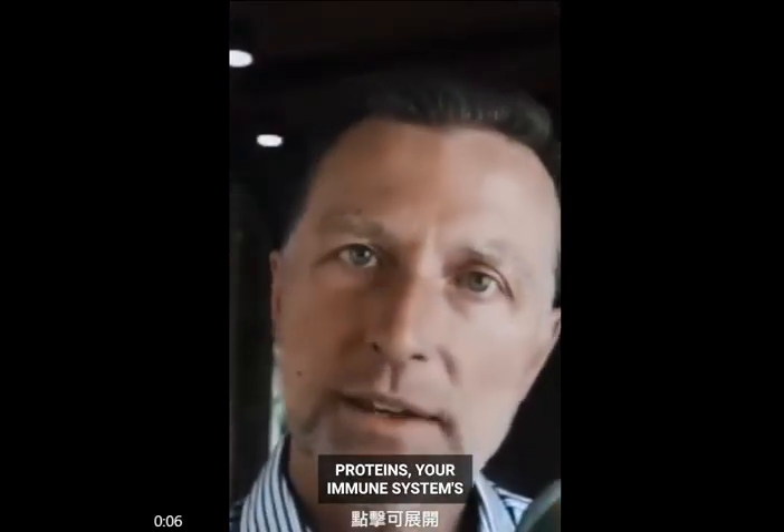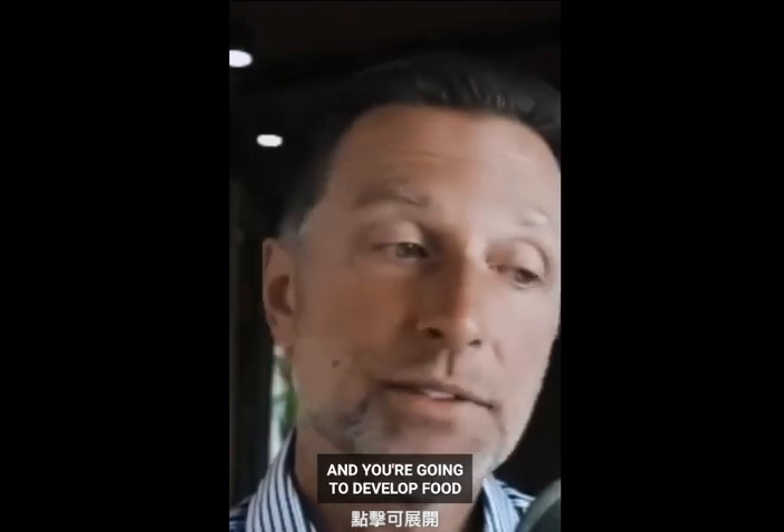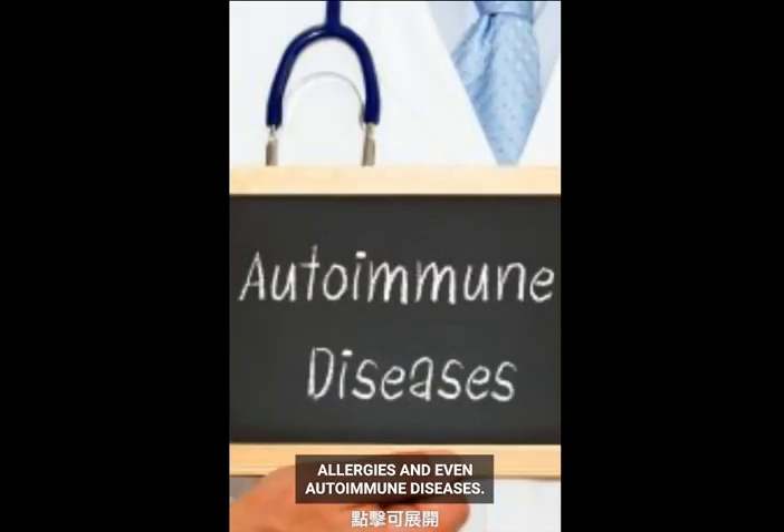And because you're not breaking down proteins, your immune system is going to react a little bit weird and you're going to develop food allergies and even autoimmune diseases.